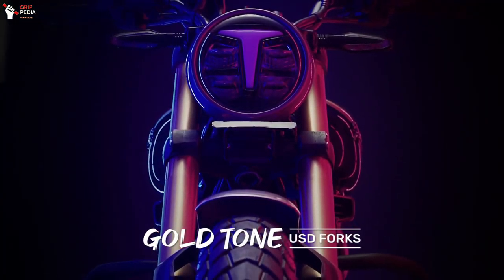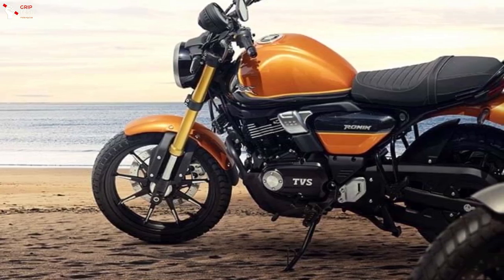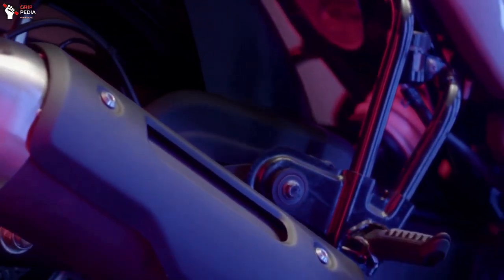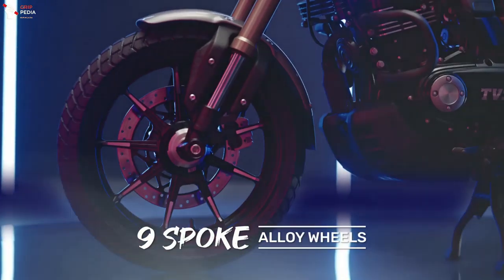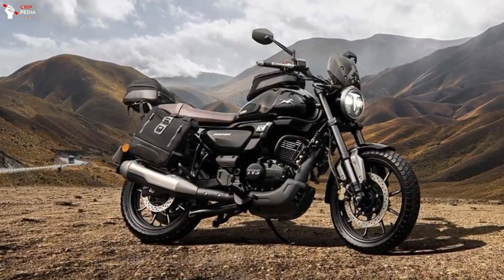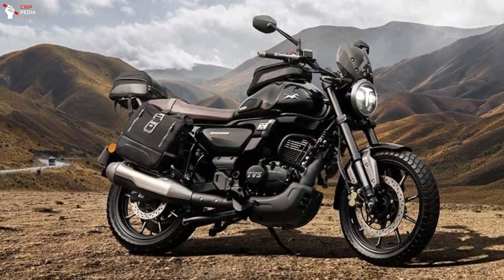The suspension setup consists of 41mm Showa Gold front forks combined with an Ultrogon gas shock at the rear. To complete the package, the Ronin uses 17-inch alloy wheels.